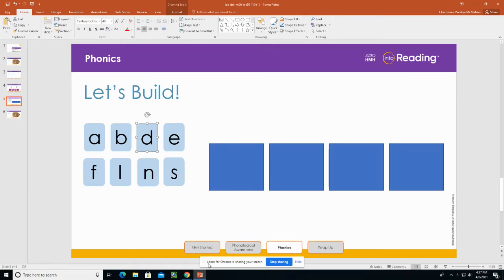Hey boys and girls, welcome back to our phonics lesson. It's me, Ms. Presley, and I am ready to get started. If you have a pencil or paper, I want you to practice building these words with me. So I'll give you a few moments to go grab a pencil and a paper.